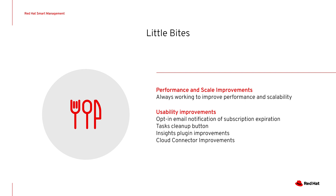For performance and scalability, we upgraded to the DynFlow Workers daemon, which controls job scheduling and processing. For usability, we added an opt-in email notification of subscription expiration, a tasks cleanup button which can clean up all hung, paused, pending, and failed tasks. We also made improvements in the Insights inventory plugin and improved the Cloud Connector setup and task handling.